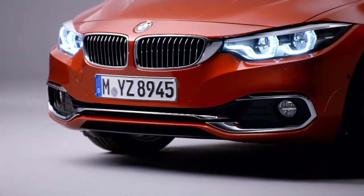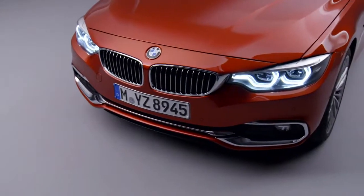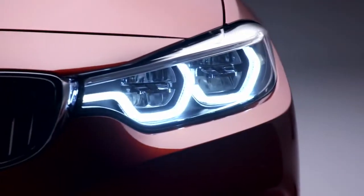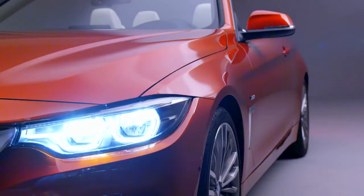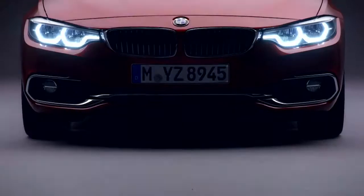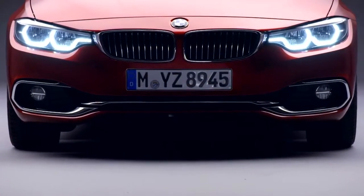Small but effective changes have given the new 4 Series an even sportier and more dynamic appearance. The redesigned bi-LED headlights come as standard, as do the new LED fog lights. The centrally positioned unbroken air intake is now the key feature on the front of the BMW 4 Series.